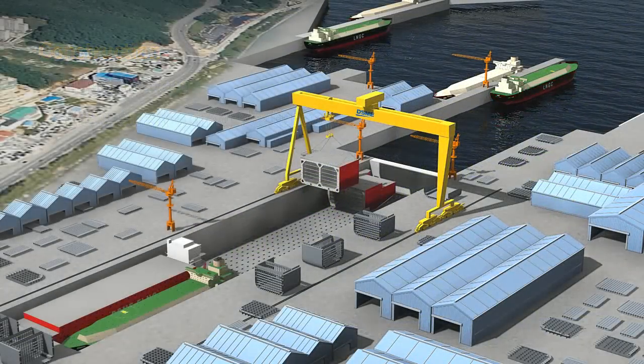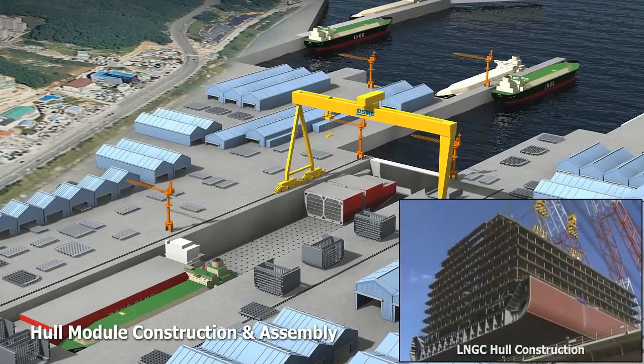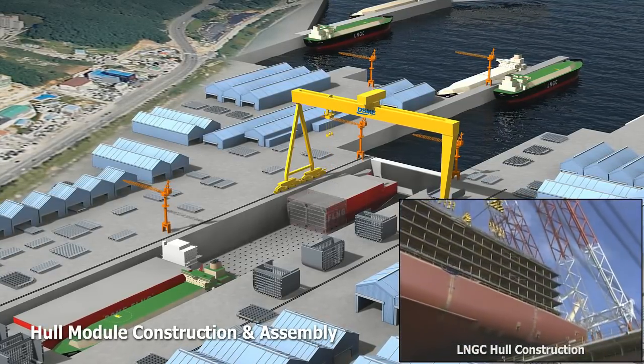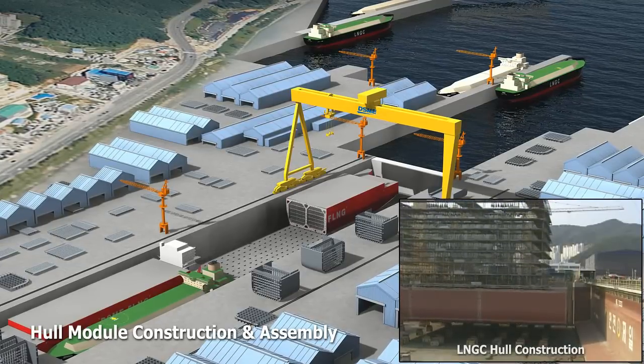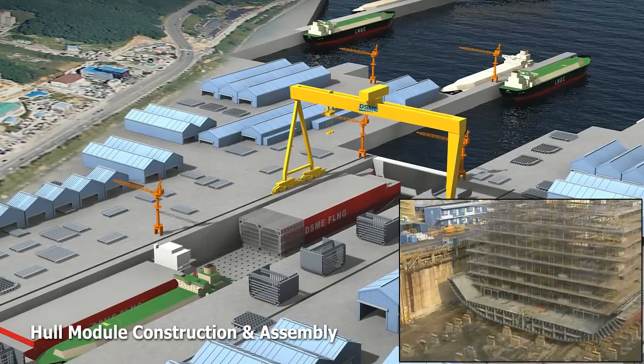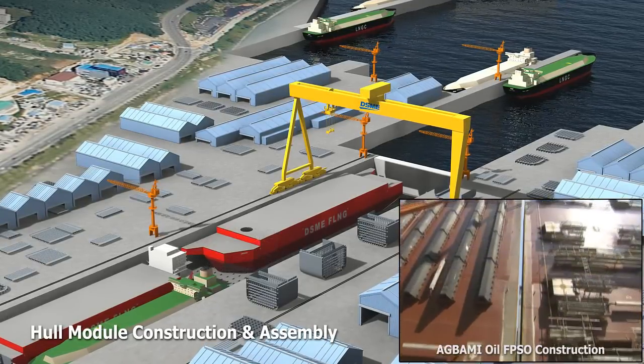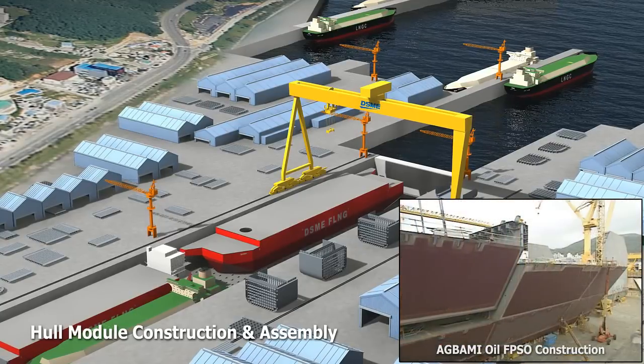Hull blocks are constructed at the world's largest docks, which are located at the DSME Okpo Shipyard. The docks consist of 900-ton Goliath cranes, which ensure safe movement of blocks as well as reduce construction costs significantly, so DSME can use those savings to provide the highest quality vessels in the world.